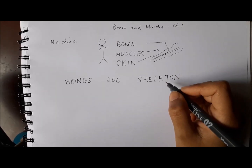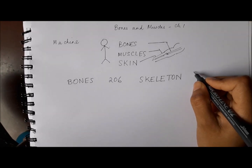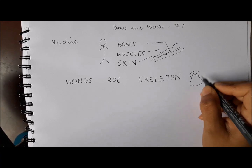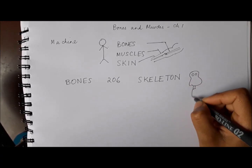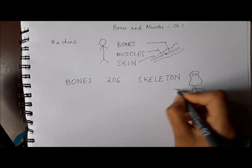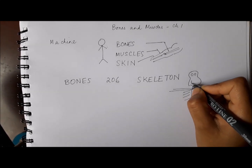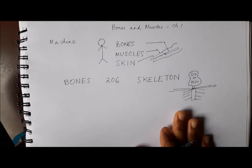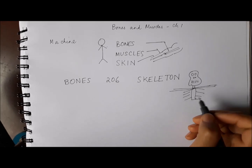Now what is the skeleton? You must have seen it in other places. It is nothing but the inside of your body — it has all the bone structure that we cannot see on a day-to-day basis. All of that forms the skeleton in our body. This is not an accurate drawing, but it's just to give you an idea that the skeleton is what is inside our body — it's the framework for our body.